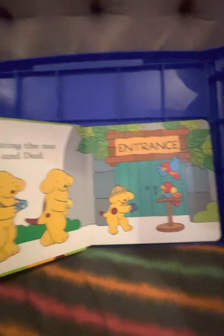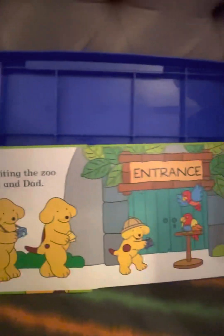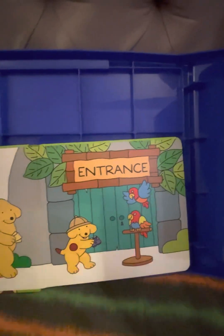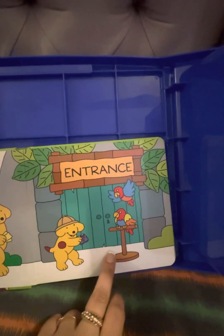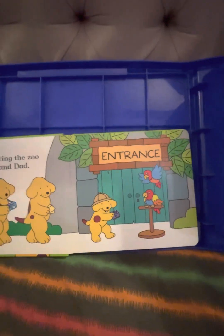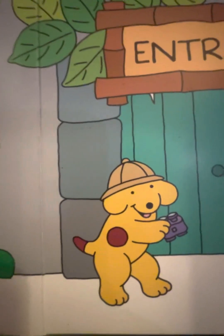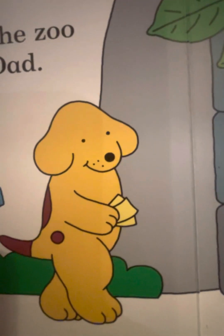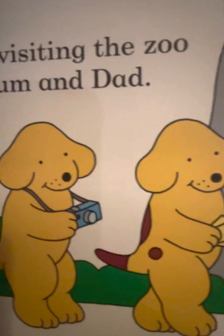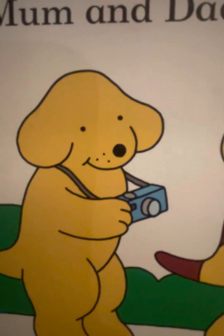Now let's begin the story. Spot is visiting the zoo with mom and dad, and this is the entrance. Do you see the entrance? I see the entrance too. And what are they all holding? Spot is holding the binoculars, mommy is holding the tickets, and daddy is holding a camera. Do you like to take pictures too?